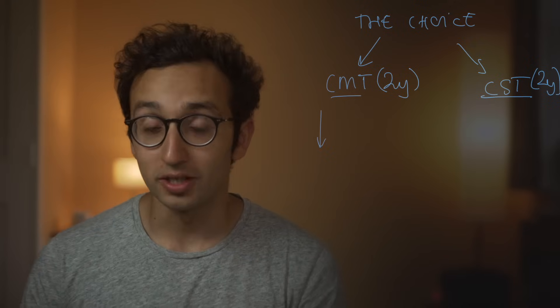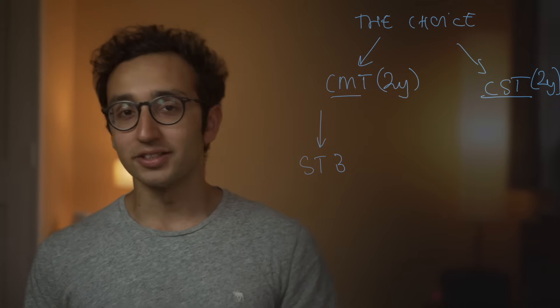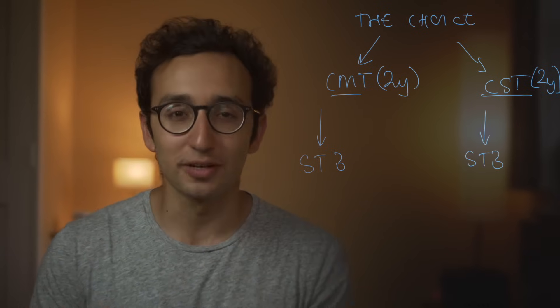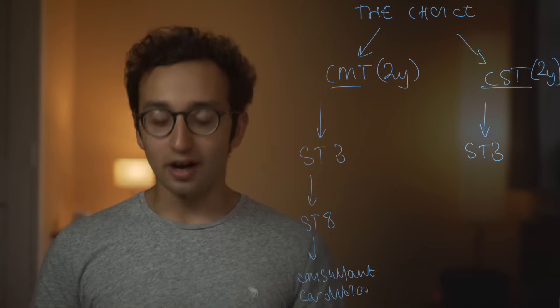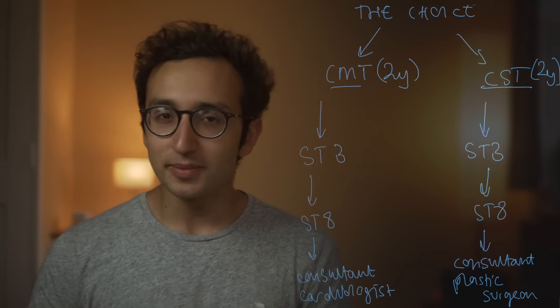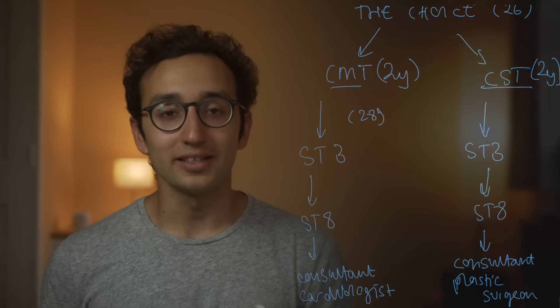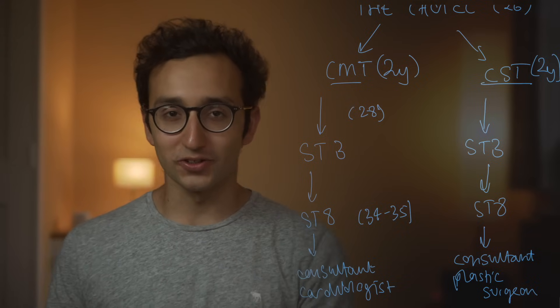After two years of the foundation program, you make the choice — broadly between core medical training (CMT) and core surgical training (CST), each lasting two years. If you want to become a cardiologist, after CMT you'd apply for ST3 cardiology. If you want to become a plastic surgeon, after CST you'd apply for ST3 plastics. Most specialties go from ST3 up to ST8 — six years — after which you become a consultant, typically around age 34 to 35.